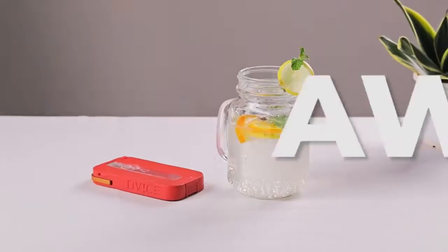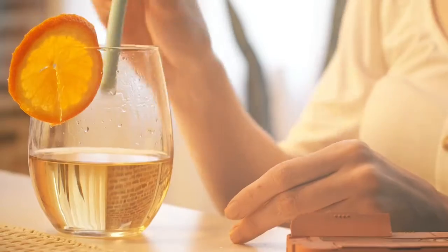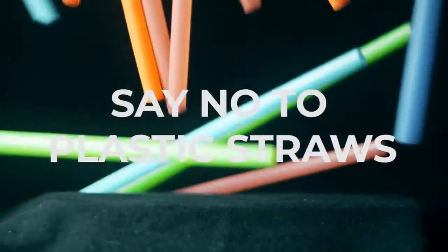That's cute. The Aw Straw is your own personal silicone straw, avoiding using single-use plastics. Having control over your straw means having control over your hygiene. Say no to plastic straws.